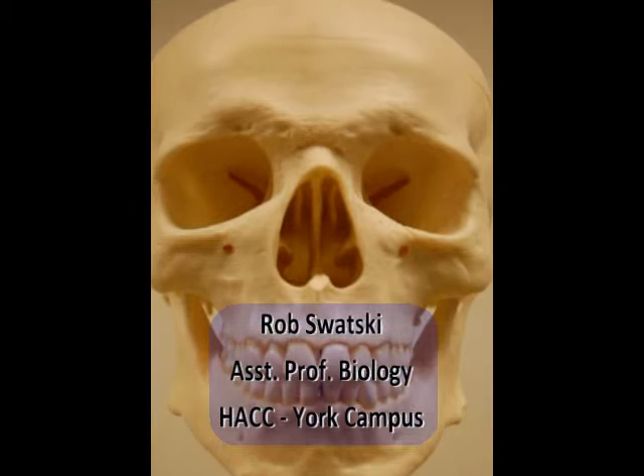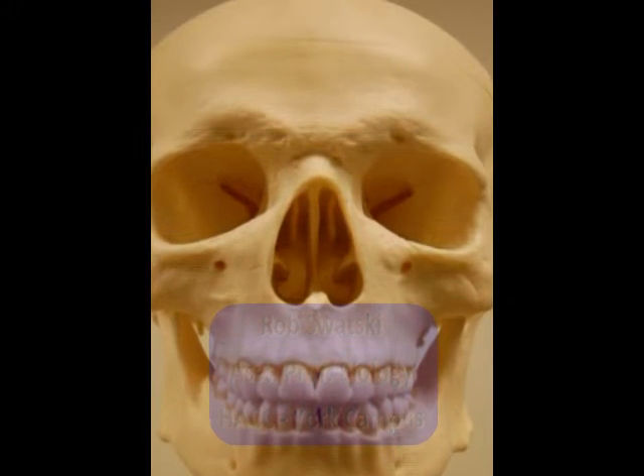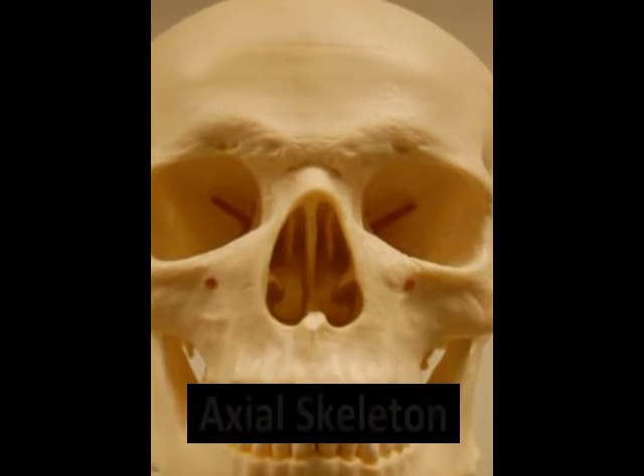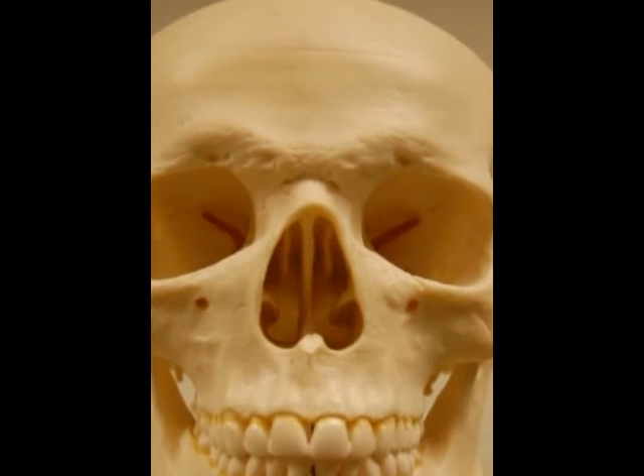Hello, this is Rob Swatsky from the York campus of Harrisburg Area Community College in York, Pennsylvania. This is the first of a two-part podcast reviewing the bones and bony landmarks of the facial bones.